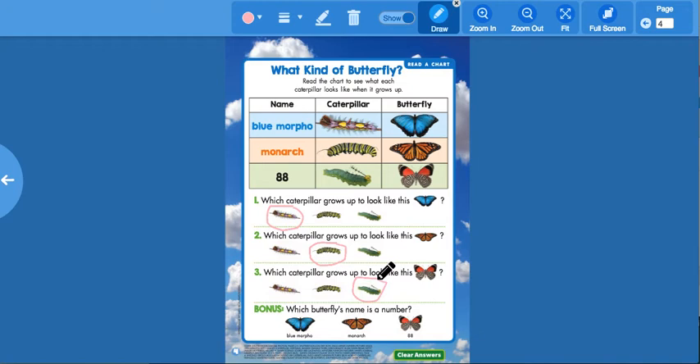Bonus question: which butterfly's name is a number? Which butterfly has a name that's a number? Number 88 — that's a number! That's pretty cool.